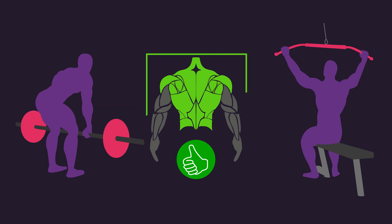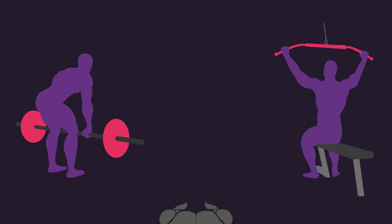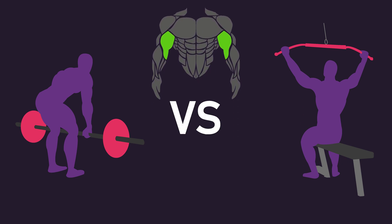The back consists of numerous muscles. Logically, as these two exercises require pulling motions at different angles, it would make sense that they should target different muscles of the back more so than others. However, what about biceps development? How do rows compare to lat pulldowns for biceps growth?